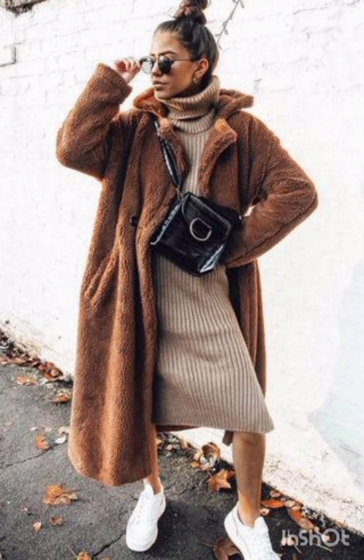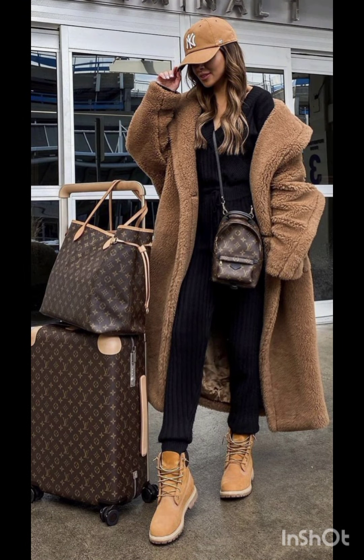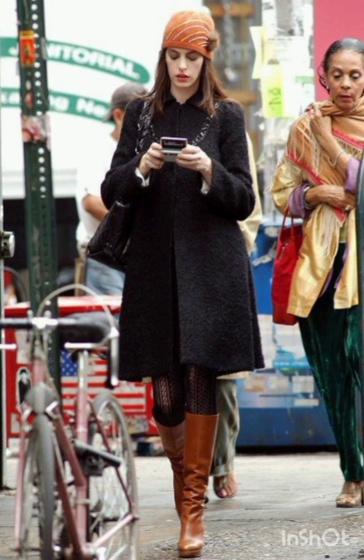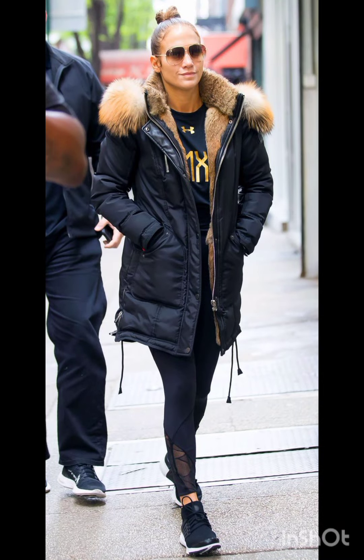Here are a few ideas. A wrap dress is both comfortable and stylish, offering a flattering silhouette. Look for one in a bold print or vibrant color. A t-shirt dress is effortlessly cool and can be dressed up with accessories.